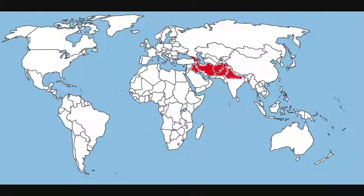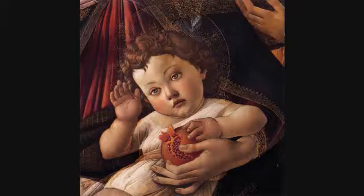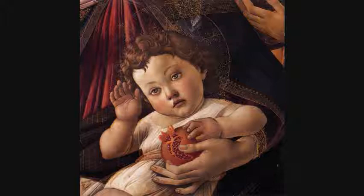northern India, and parts of the Himalayan region, such as Nepal and Bhutan. It spread through Turkey and northern Africa, and it eventually became so prominent to the Mediterranean basin that the pomegranate can be found in certain European works of art,